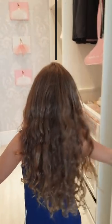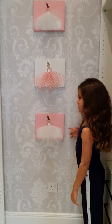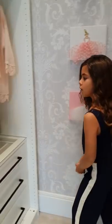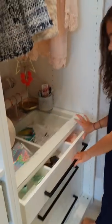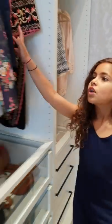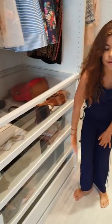Come on in. These are paintings of me and my sisters. And over here is all my accessories and headbands and stuff. Over here is all my dresses, my bags and my clothes.